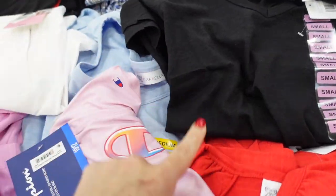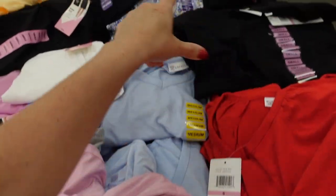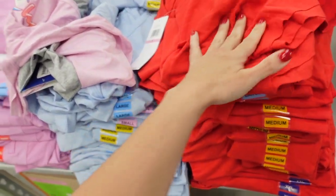More of those flutter sleeve tees with the V-neckline — in black, baby blue, and we saw the red and that blue color. These are really nice for the price.